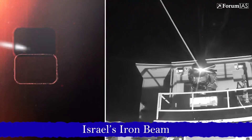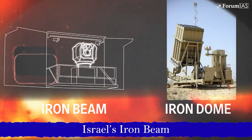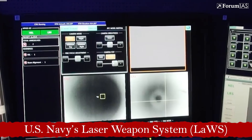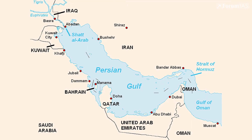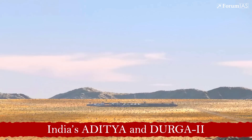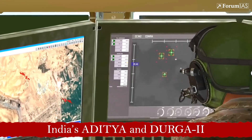Notable HEL examples include Israel's Iron Beam, designed to intercept rockets and drones — this ground-based system can destroy incoming threats in mid-air within seconds. The US Navy's Laser Weapon System, or LAWS, installed aboard the USS Ponce, has successfully neutralized drones and small boats during live trials in the Persian Gulf. India's Aditya and Durga-2, developed by DRDO, are in testing phases and aim to provide short-range air defense against UAVs and other aerial targets.